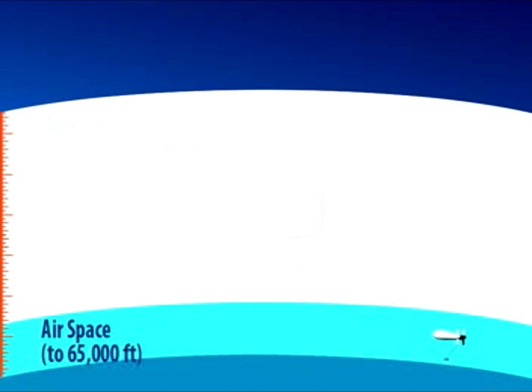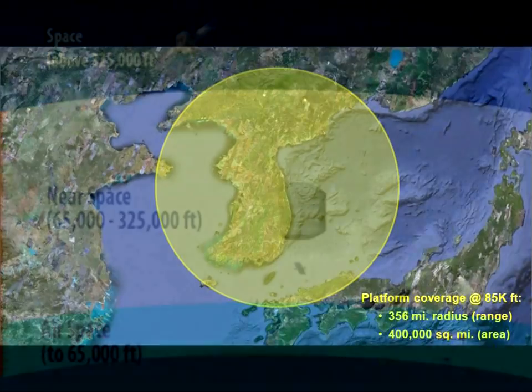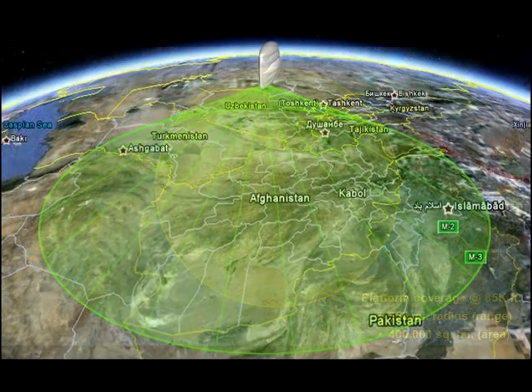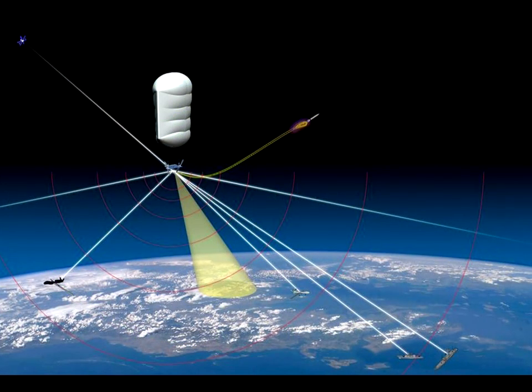Near space is between 65,000 and 325,000 feet above the Earth's surface, above the area where conventional aircraft fly, and well below the area where satellites maintain orbit. Near space is 1,000 times closer than geosynchronous orbit, allowing sensors to provide greater accuracy and higher resolution. From 85,000 feet, our Starlight airship provides a field of regard just over 400,000 square miles. Airships can also be recovered and relaunched for refresh, repair, or replacement of a payload sensor. This strategic vantage point and ease of access is the reason near space is the perfect complement to airborne and spaceborne capabilities.